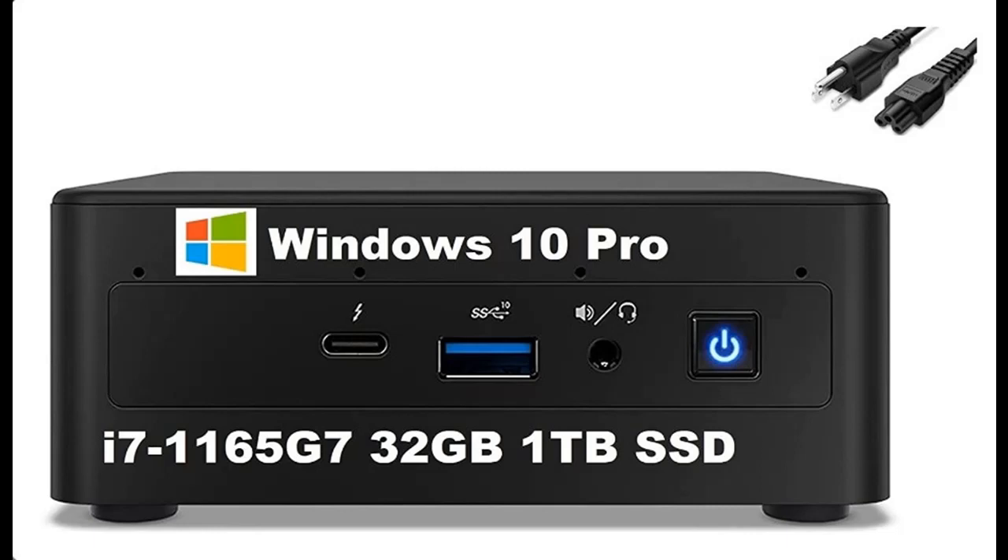Introduce short picture overview of 2022. Intel NUC11 Performance Kit, NUC11PAH i7.